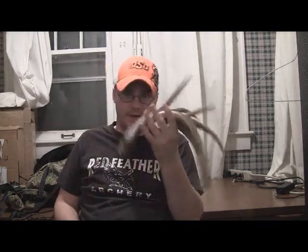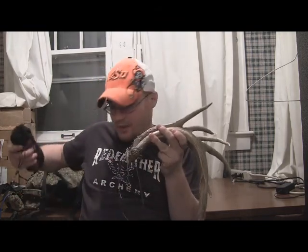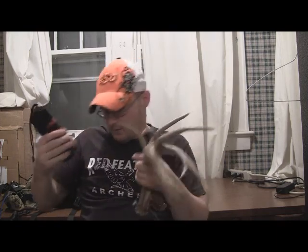The next thing we're going to talk about is rattling. You've got several different ways of rattling: real antlers, synthetic ones, or bags. Some of them sound pretty good and some of them don't. I've got both and I like both — they're each good and bad for different reasons.